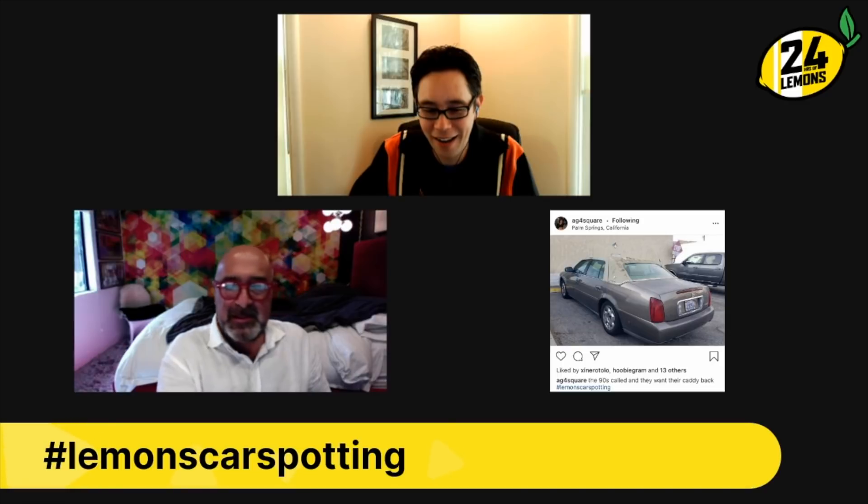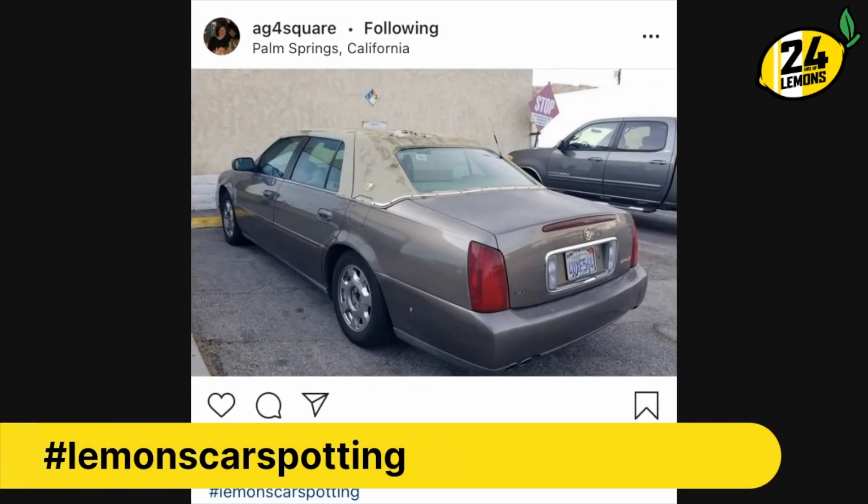Oh, look who it is. We were down in Palm Springs, and these are just thick on the ground — you have to get out of Palm Springs and go down into like Desert Hot Springs. Then these are absolutely everywhere. I drove these when they were new.